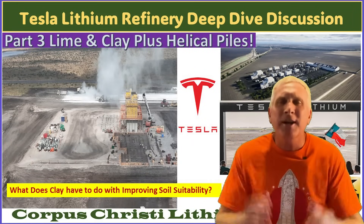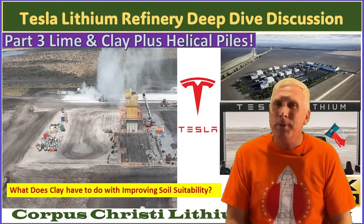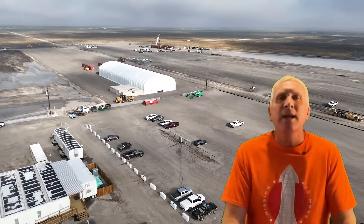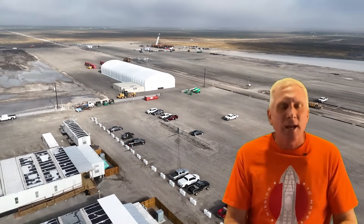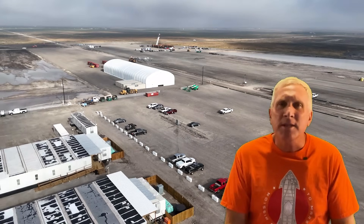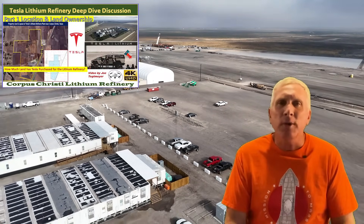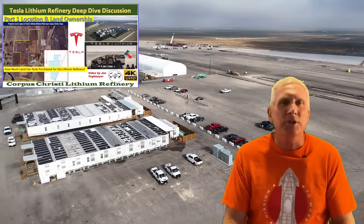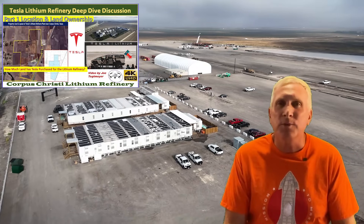Hey everybody, this is Joe. Thanks for coming back for more of my multi-part series on the construction of Tesla's lithium refinery plant near Corpus Christi, Texas. We've already covered some ground within this series. Part one talked about the location, why Tesla chose that location, and some of the land purchases that have been made to support the construction of this refinery.